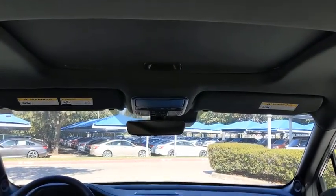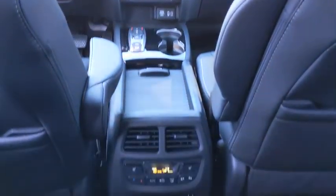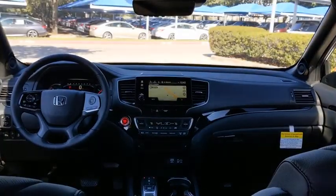Backup camera. Remote engine start. Stability control. Traction control. Anti-lock braking system. Power liftgate. Navigation system. Steering wheel audio controls. Keyless entry.